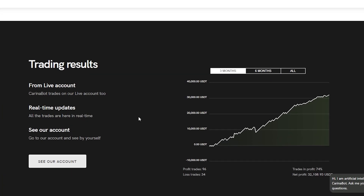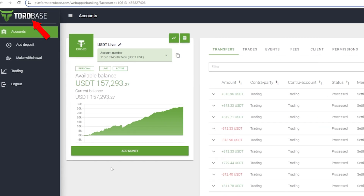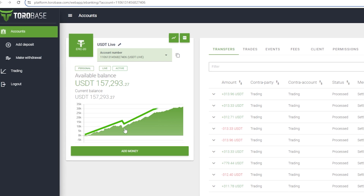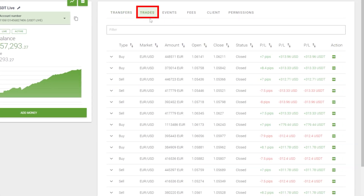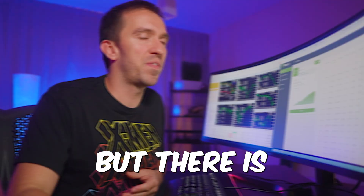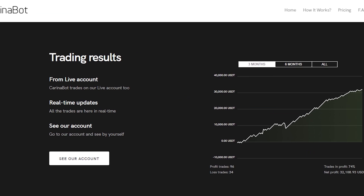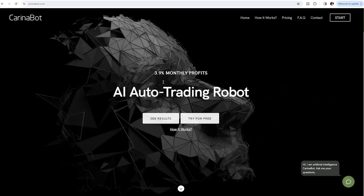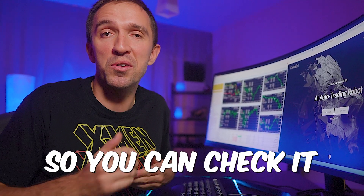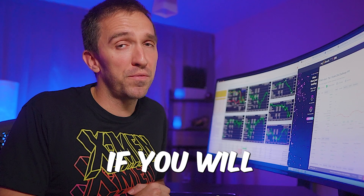Going back to the website, there are some results I missed. Clicking 'See Our Account' brings me to ToroBase again — not an FXBook verified link, just a good-looking equity chart with some transfers and trade results. There's not one thing to make me trust these results. I won't put any links in the description because the bot doesn't trade on MetaTrader, meaning I can't connect it to my FXBook. It's up to you if you want to give it a try.